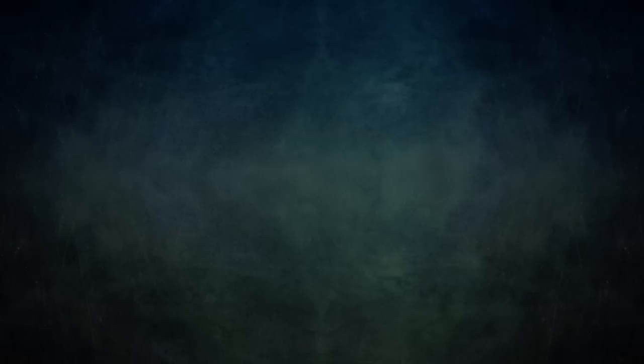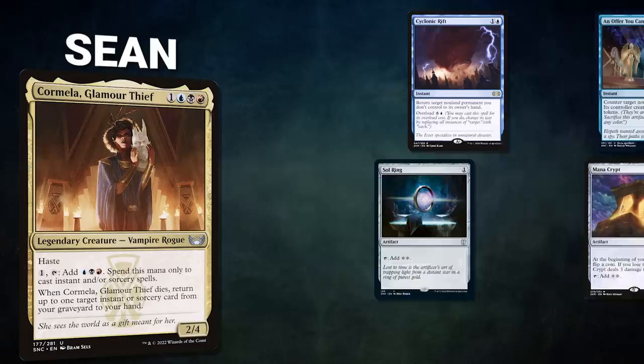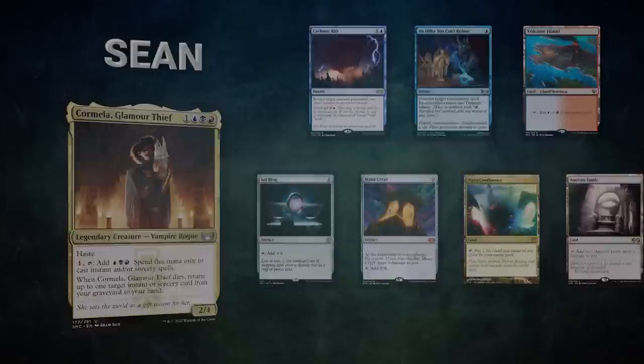A big thanks to Card Conduit for sponsoring today's video. Now let's showcase our fighters. First, we have our Mox Pearl patron Sean piloting Kormella, Glamour Thief — a Grixis mid-range deck using its commander for additional value while winning with traditional Grixis lines. Sean's opening hand contains a Cyclonic Rift, an Offer You Can't Refuse, Volcanic Island, Soul Ring, Mana Crypt, Mana Confluence, and an Ancient Tomb.